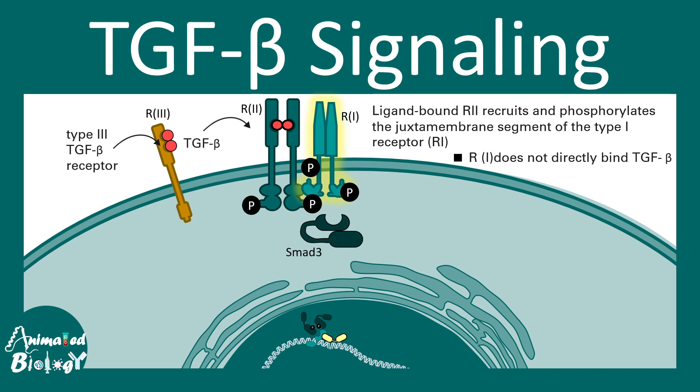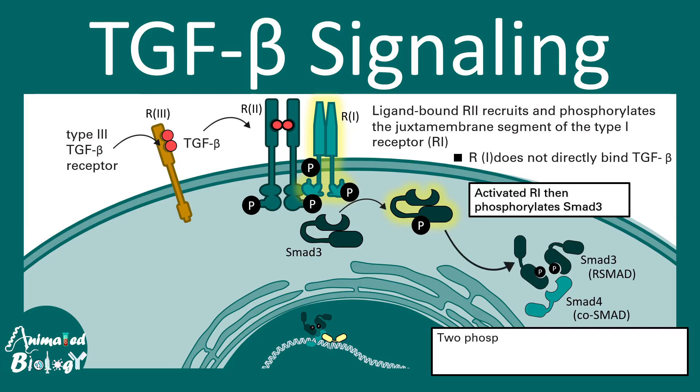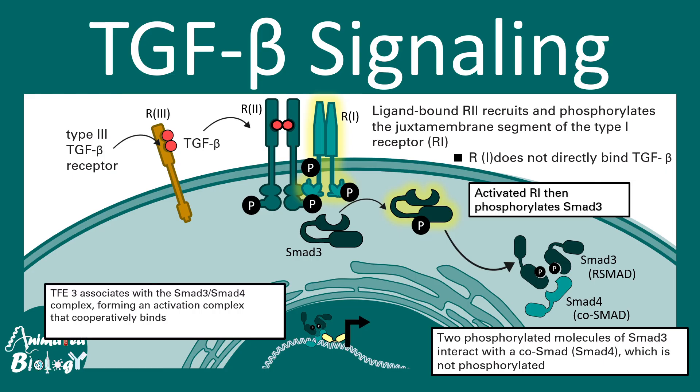Specific SMADs such as SMAD3 can bind to these phosphorylated receptors and get activated. These activated SMAD3 molecules eventually interact with co-SMADs like SMAD4. SMAD4 and SMAD3 form a complex together which interacts with nuclear import signals. SMAD3 (the R-SMAD) is phosphorylated, while SMAD4 is not, but together they form a complex that moves to the nucleus and binds to a specific site on the DNA, leading to transcription activation.